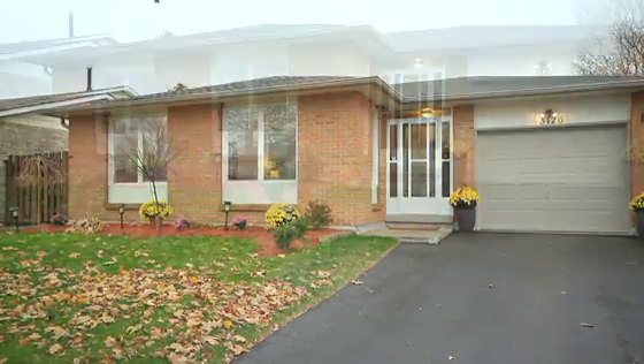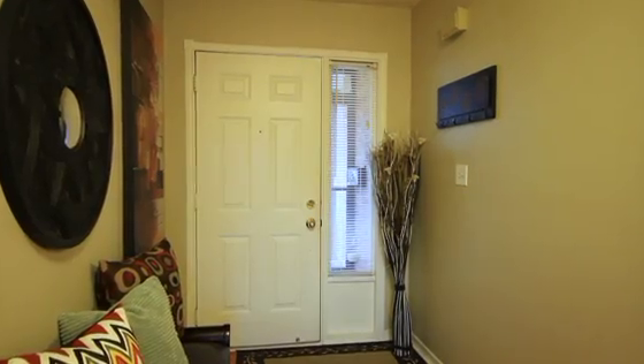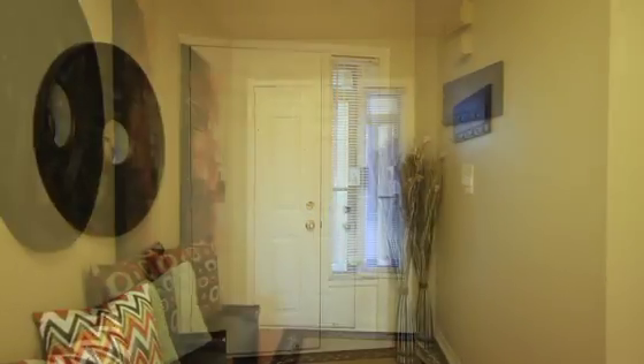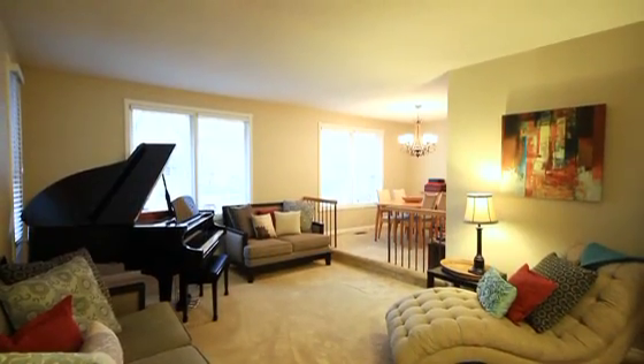As you approach this home, you'll notice the nice wide new driveway that allows for side-by-side parking. Upon entry, you have a covered entryway that leads you into your formal foyer. The open foyer takes you immediately into your main floor living areas.